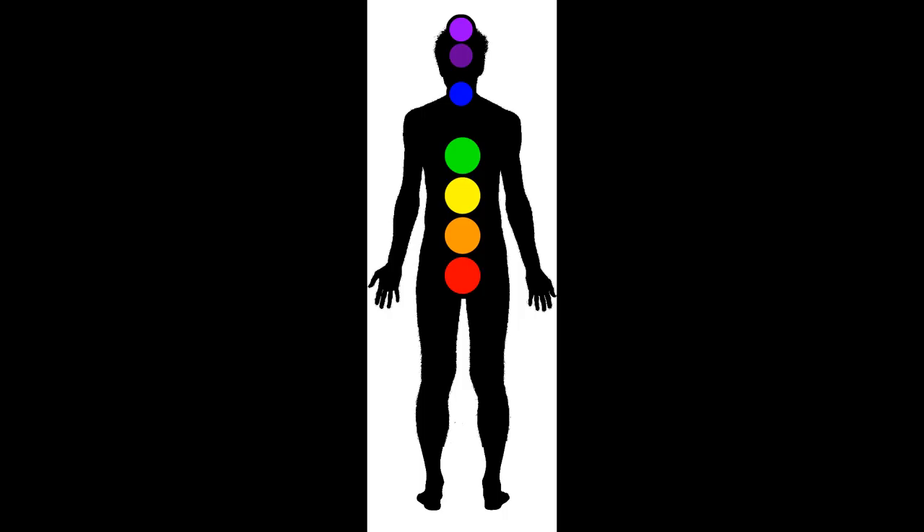The Great Creator and Mother Nature made it easy for us to heal ourselves with colours which apply and correspond to the chakras and make up our energy field.